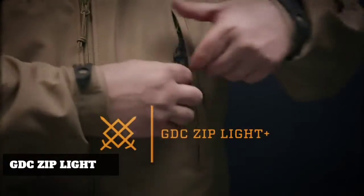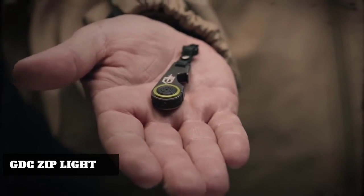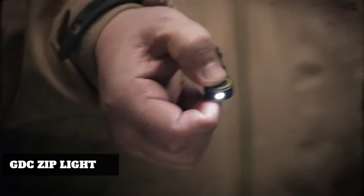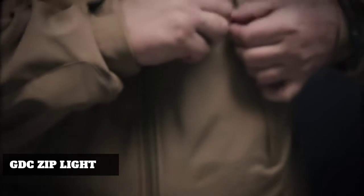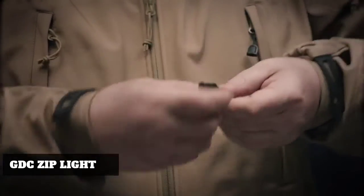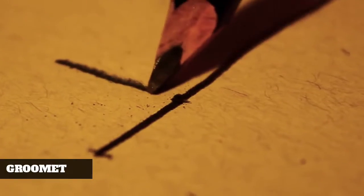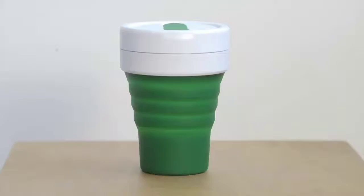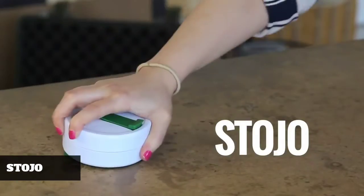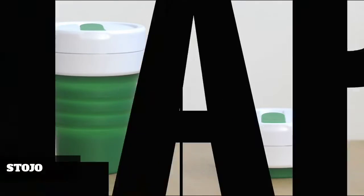This is the GDC Zip Light Plus, part of the new Gerber daily carry collection. It's a compact, lightweight momentary-on LED light and a solid stainless steel bottle opener. Attach this to the zipper of your jacket or your pack and be ready for whatever problems come your way.